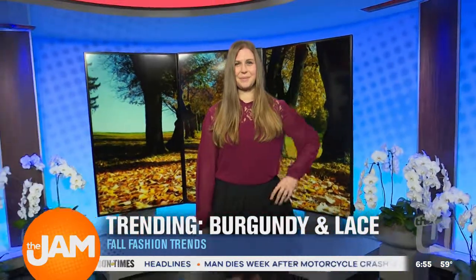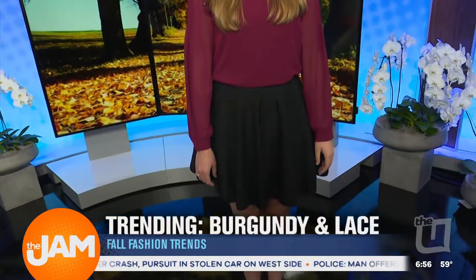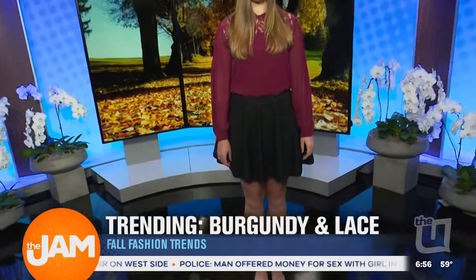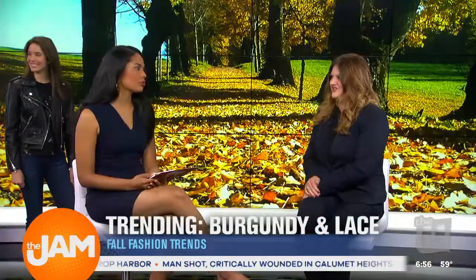Our next model, Megan, is showing us a great work-to-drinks outfit. Megan is wearing a burgundy shirt — burgundy is a very popular color this fall. You'll see the lace details in the high neck, which is also very on-trend. A lot of those vintage-inspired details are also very romantic-looking. She's wearing a textured black A-line skirt, which is a modern, updated take on the classic black skirt. It works very easily when you want to grab drinks with your girlfriends or go on a date after work. Maybe flats for work, then heels if you're going out — that's the perfect tip to change it up from day to night.